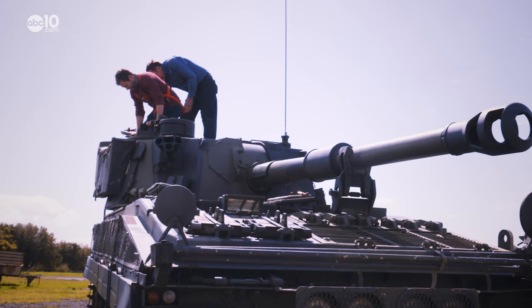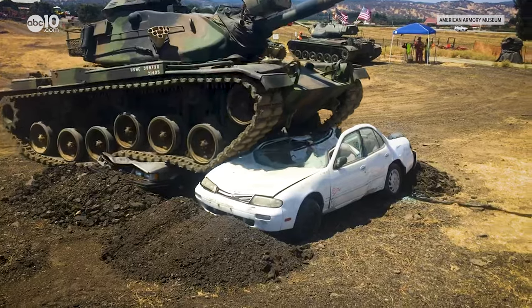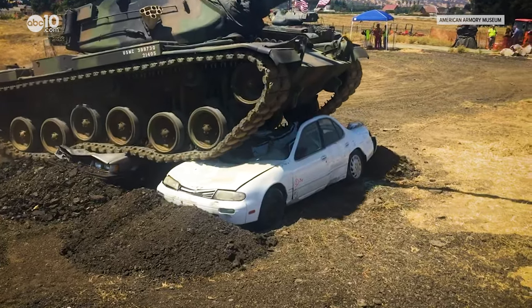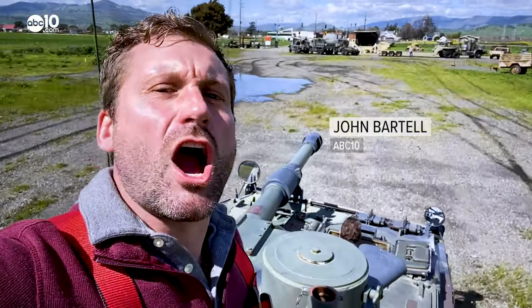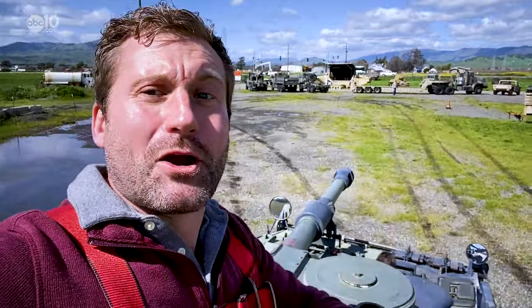One of the best times to experience the museum is on one of the live demonstration days, where you can go for a ride or watch cars getting crushed by tanks. From the American Armory Museum, I'm John Bartell — hope to see you on the back roads.